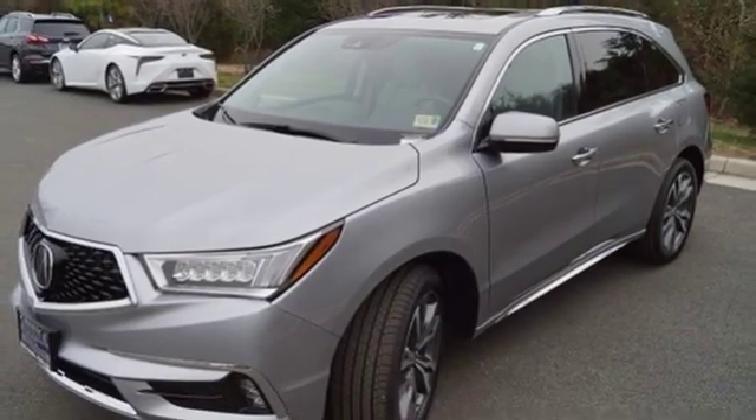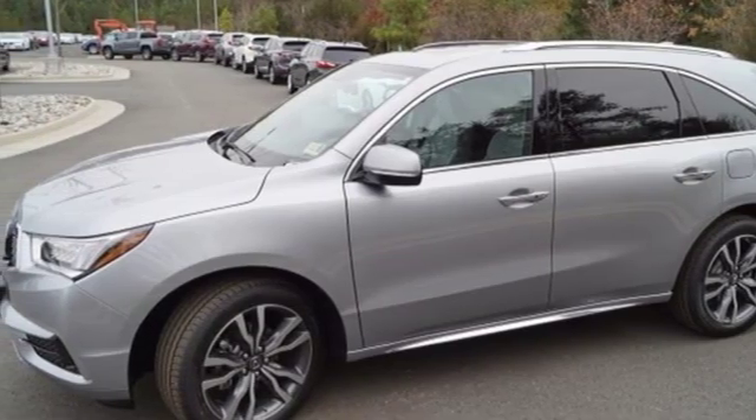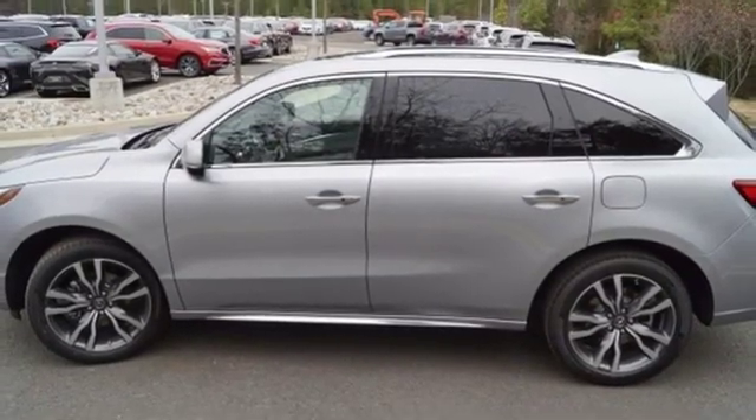Apple CarPlay, Android Auto, heated steering wheel, V6 engine, express open and closed sliding and tilting sunroof, and heated and ventilated Milano leather sport seats.